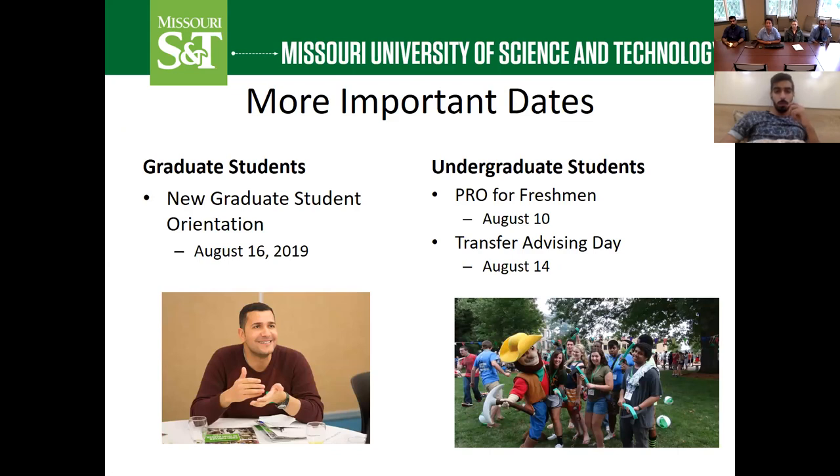If you are a graduate student, you should plan to attend New Graduate Student Orientation on August 16th — this is a separate event from New International Student Orientation. If you are a master's or PhD student, please mark your calendar for that date. For undergraduate freshmen coming directly from high school, you'll want to register for orientation on August 10th, where you'll also register for classes. If you are a transfer student who attended another university, you'll need to attend Transfer Advising Day on August 14th.